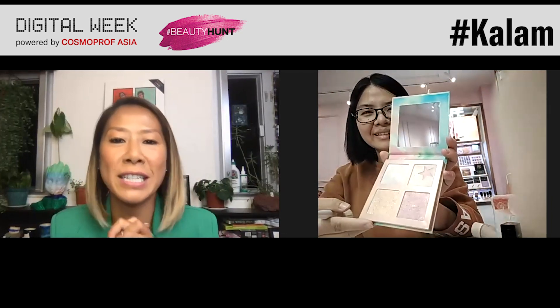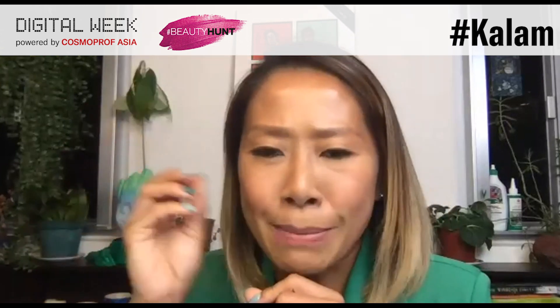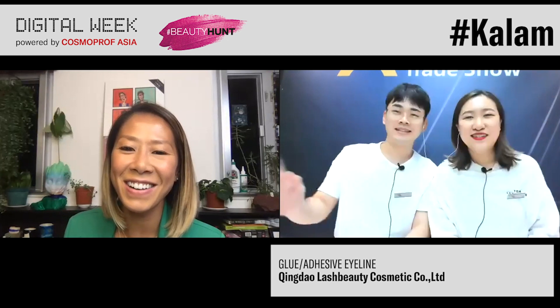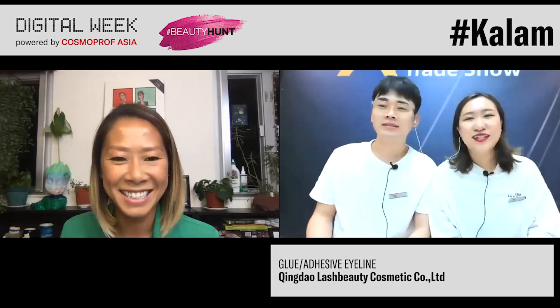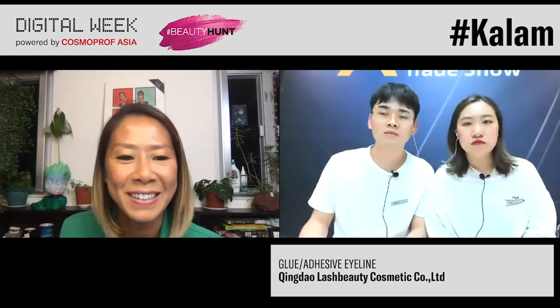Now I'm going to talk to someone from World Beauty, because they have this eyelash glue — you put it on your eye and it's supposed to already stick the lashes. I really want to talk to the people from World Beauty. Can you tell me more? I read on the digital platform you guys have a kind of eyeliner glue — an eyeliner which is actually a glue for lashes. I've never come across something like this. Can you tell us more about it?